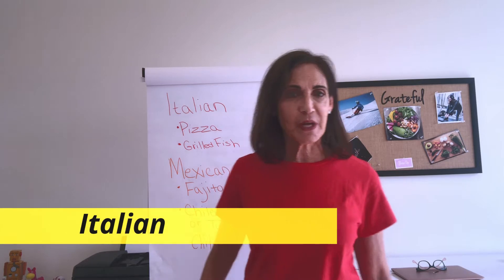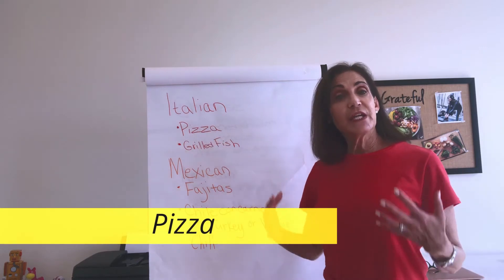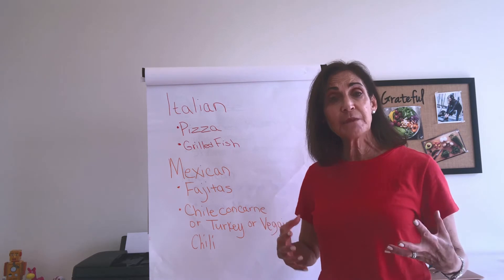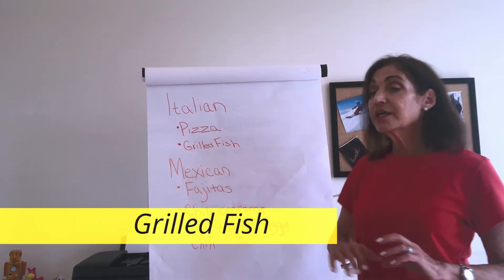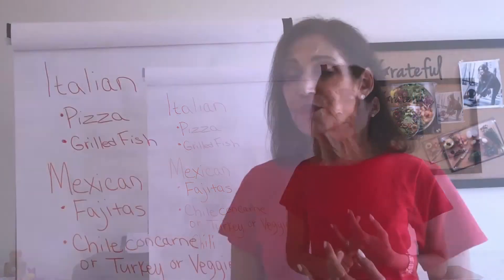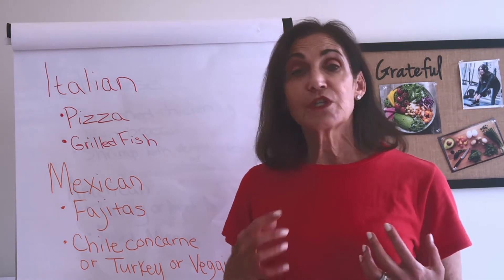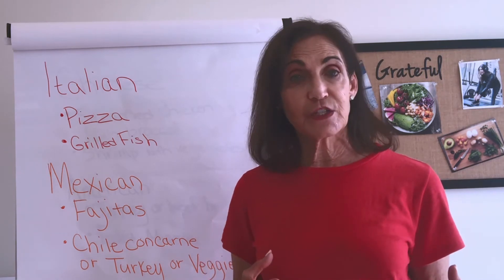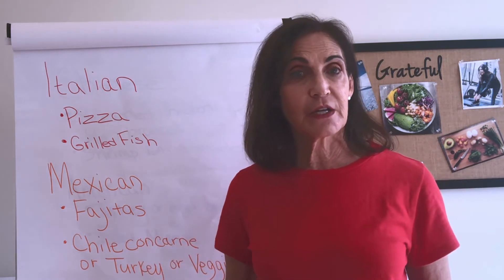Let's start with Italian restaurants. When you order from Italian, you can actually get pizza. Make sure that it's thin crust and instead of adding all those meats to the top, get it loaded with fresh vegetables. The other option is grilled fish. Go for the salmon or the white fish. Make sure they grill it and use olive oil, which is one of your healthy fats, and then get that with a side of a green vegetable steamed like broccoli or asparagus.